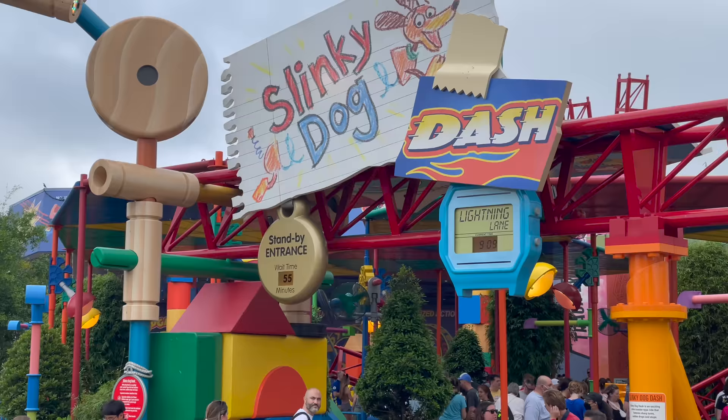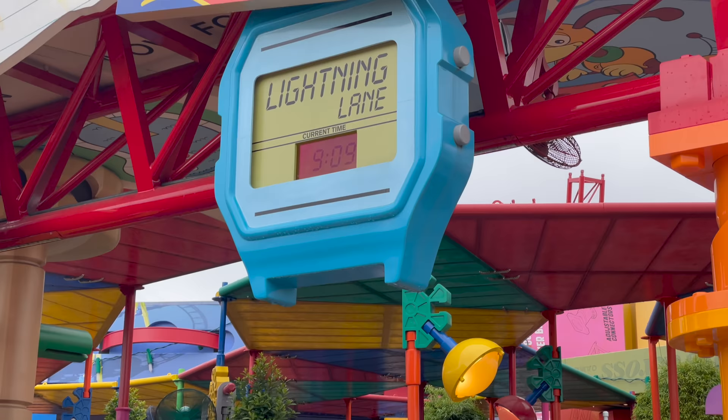First ride of the day: Slinky Dog Dash. The standby time is 55 minutes but we are going to skip that with the Lightning Lane. Here we go.